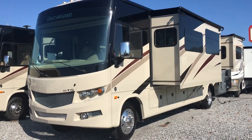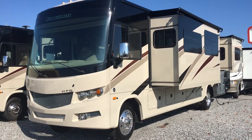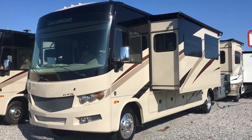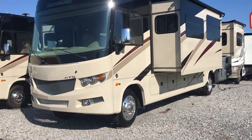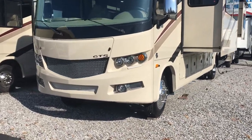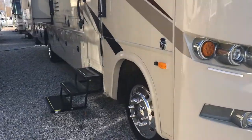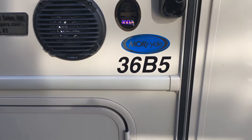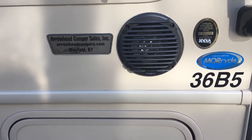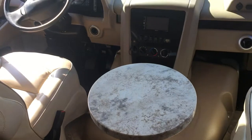I'm Collin Fitzgerald with Arrowhead Camper Sales in Mayfield, Kentucky. I'm going to show you a 2018 36V5 Georgetown Motorhome — it's a GT5 series, two full bath floor plan. We're going to look at some features of this unit. We'll see the 36V5 badge right here, and Arrowhead Camper Sales as well.